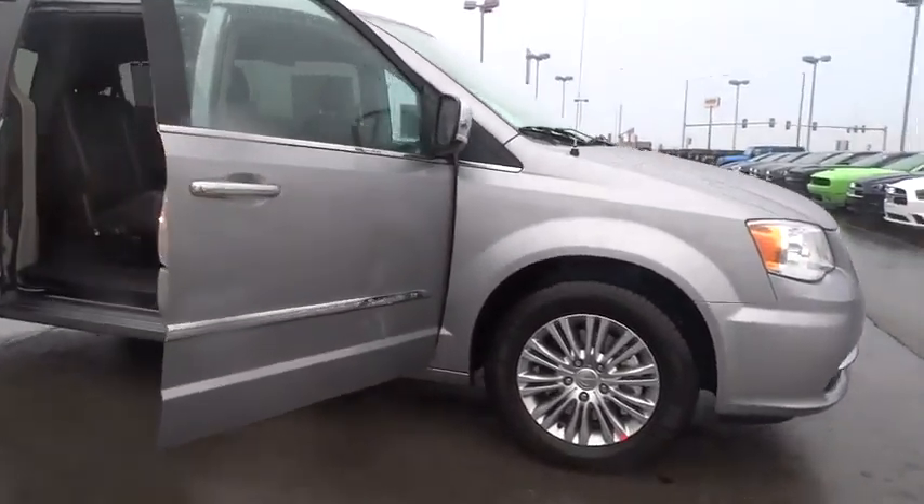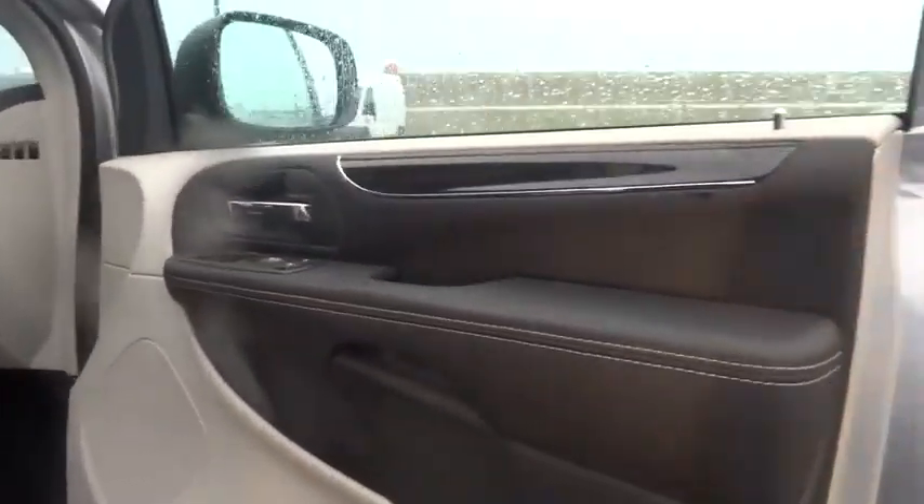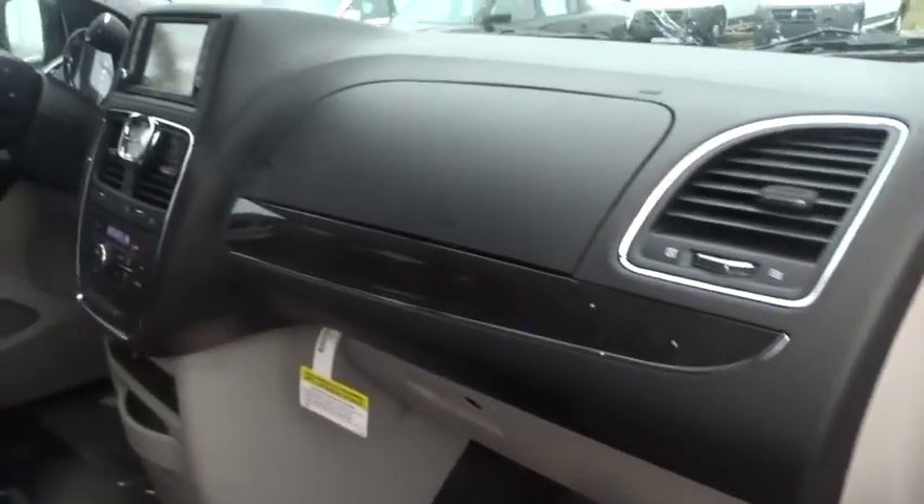Here are some of this vehicle's great options: anti-lock braking system, traction control, steering wheel audio control, remote engine start, stability control, power lift gate, power passenger seat.